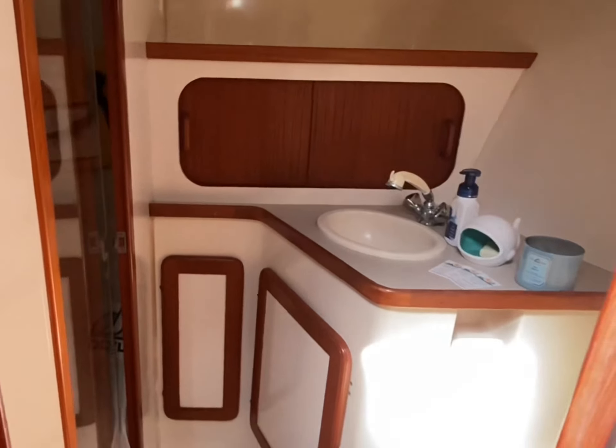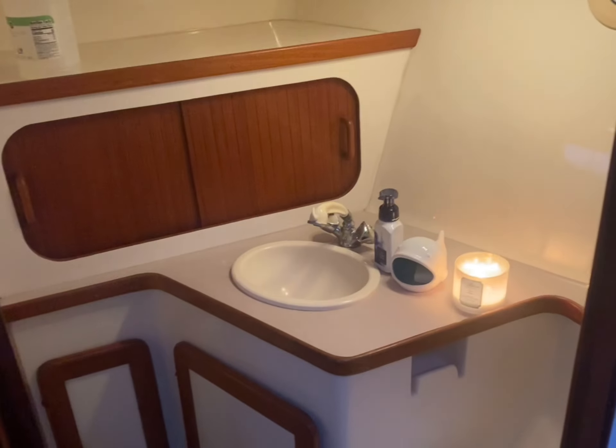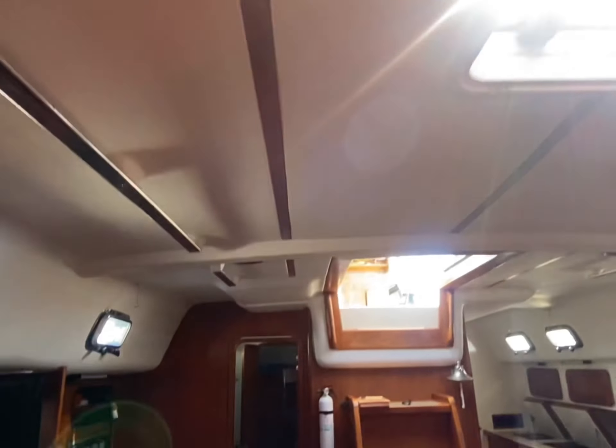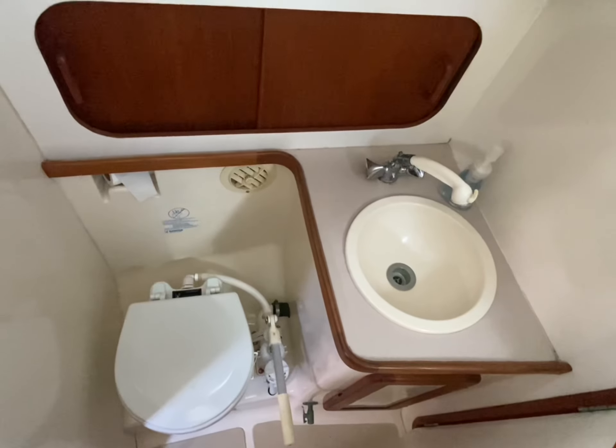We have the forward head. We also have the aft head and shower, with plenty of mirrors.